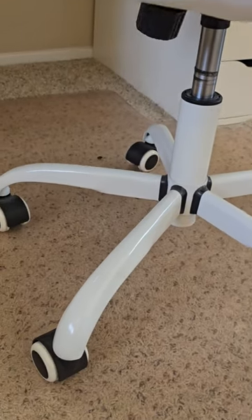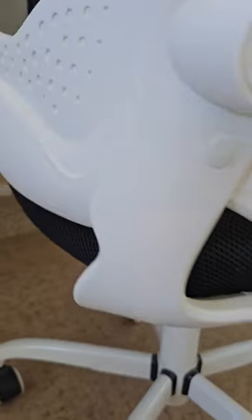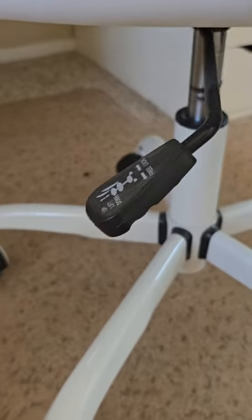I've had this chair for over two years now and it still looks brand new. I use it at my desk where I do my makeup, my nails, and other manual tasks. It's super comfortable.